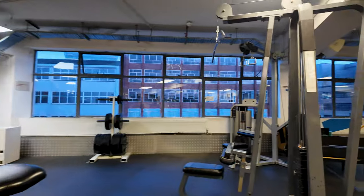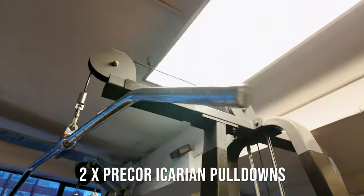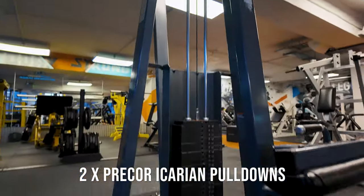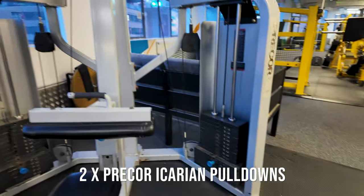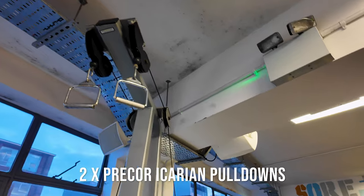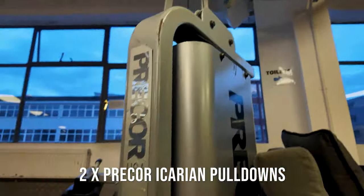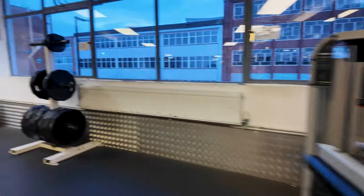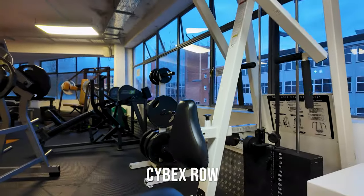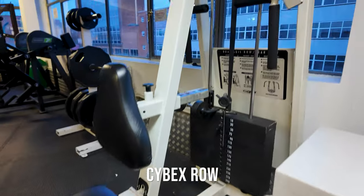We have two pull-downs: a Pre-Core Icarian pull-down — a good old favourite from the old gym — and a double independent pull-down, also Pre-Core, which is a great machine as well. Then we have the Cybex row — an old machine but another favourite and very, very rare.